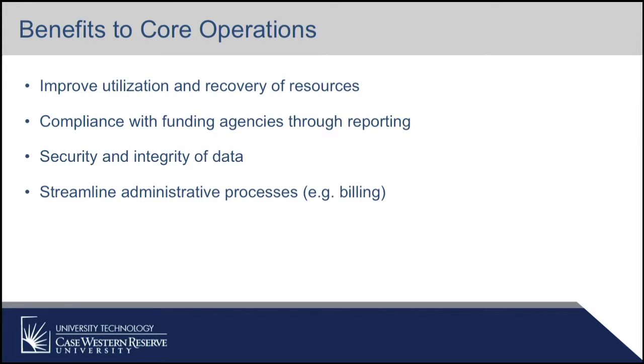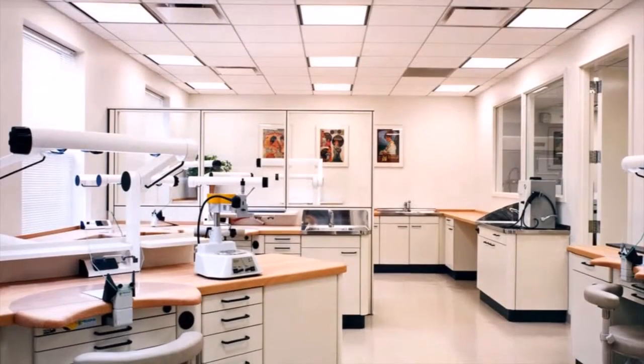The primary benefits: the first one is to improve the utilization and the recovery for the resources that are in the core. So if you have a really expensive piece of equipment and other people are using it, then recovering costs helps you to maintain and protect that instrument. Compliance with funding agencies through reporting, by ensuring the security and the integrity of the data, we're able to do a better job of providing information to funding agencies. And then the piece that's kind of my favorite is streamlining administrative processes — the big example in this case would be billing for services.